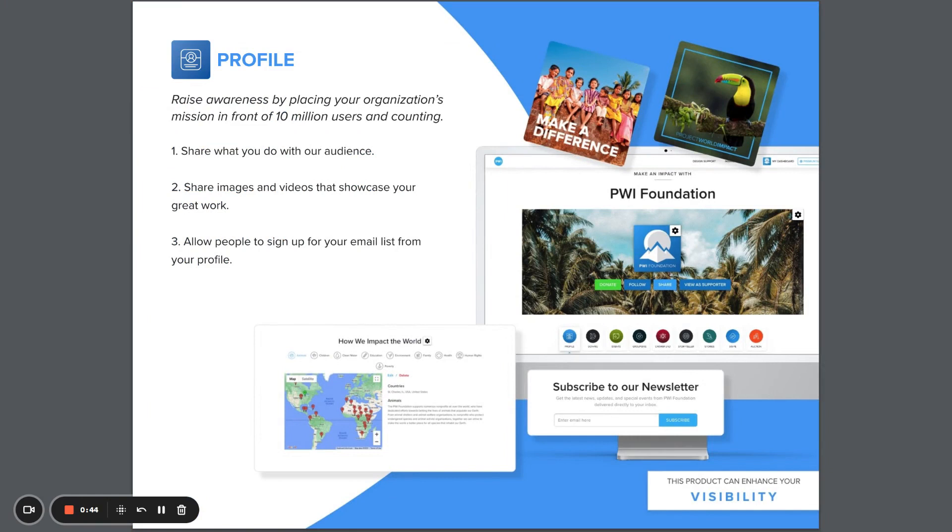Profile is designed to raise awareness for your organization by increasing your visibility. You can customize your organization's profile page to share your work, including images and videos, identify with causes and countries, and collect new newsletter signups.